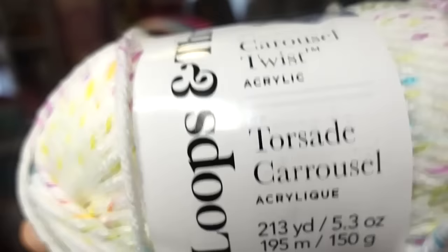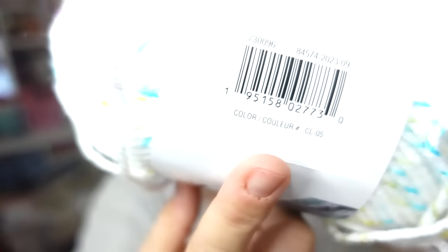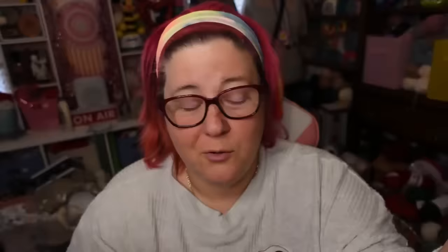It's in the color Birthday Cake. Loops and Threads changed their labels — the color name used to be by the barcode, and they've moved it to be by the QR code. If you scan this QR code with your phone it will take you to Michaels' website and hopefully show you patterns — I have yet to try that.